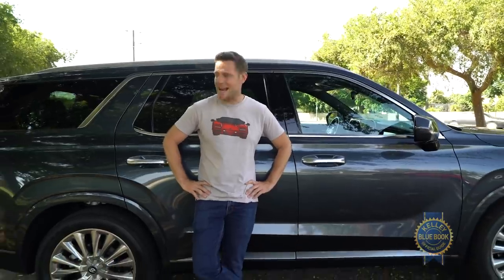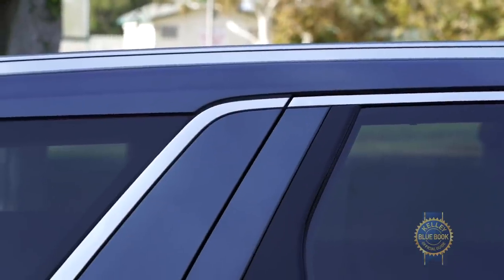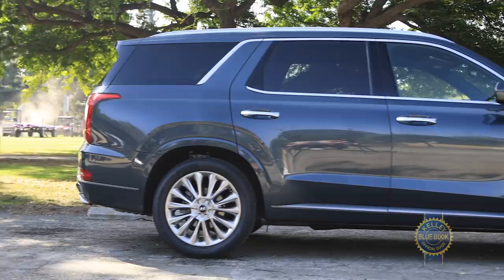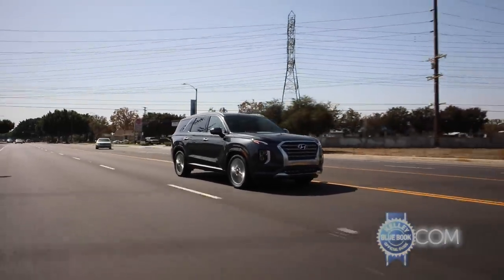My first reaction wasn't positive, but after some explanation from Hyundai's design team I've kind of come around. On first sight I disliked the disconnected chrome C-pillar trim, but knowing it's meant to evoke a sense of interlocking strength, my anti-Palisade stance has mellowed. If romantic comedies have taught us anything, it's that early contempt can transform into love.